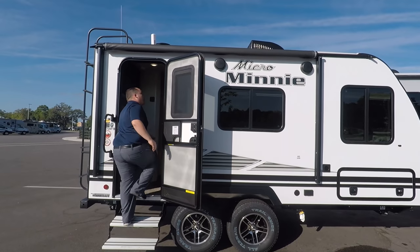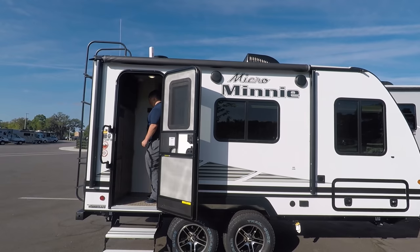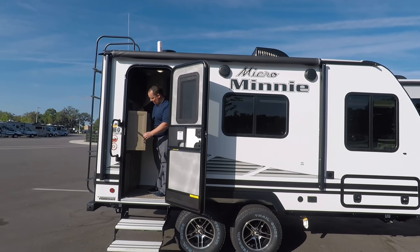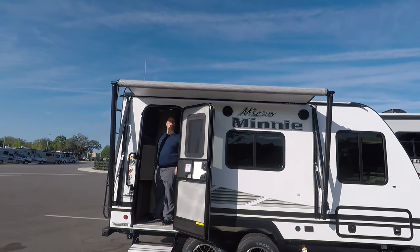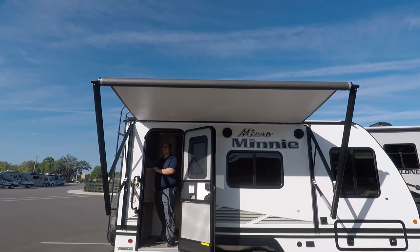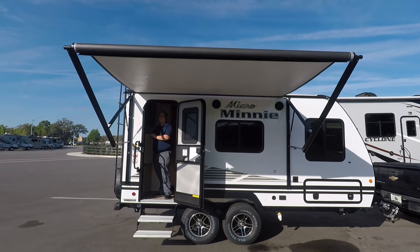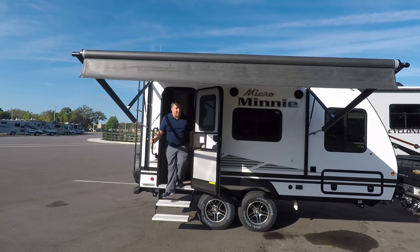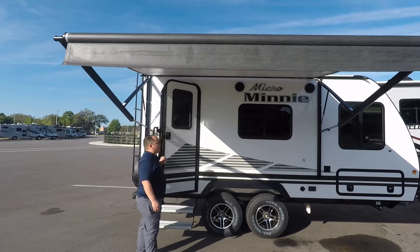The awning control button is hidden on the top door under the radio — a nice subtle placement. The awning extends out and it's a great size, especially for such a small travel trailer. The power awning has LED lights underneath.